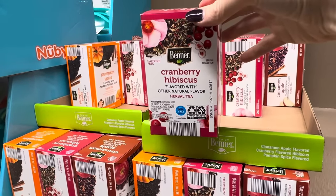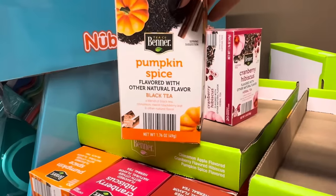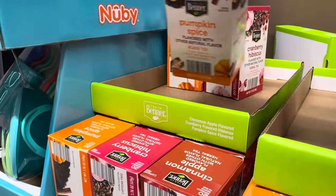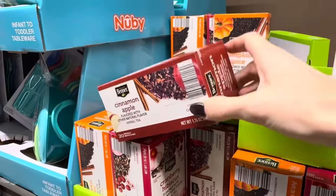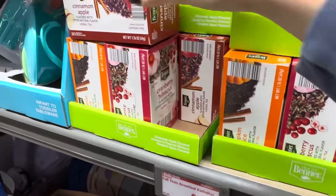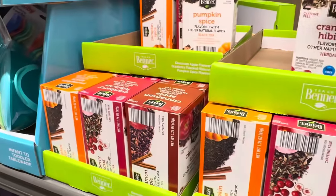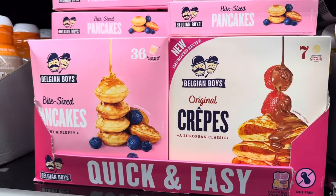If you don't like coffee, you have cranberry hibiscus tea, which sounds really yummy, or a pumpkin spice black tea — I don't think I've ever seen this one. We also have cinnamon apple, which I've definitely tried before and it's lovely. Those are going to run you $2.09 and you get 20 tea bags.